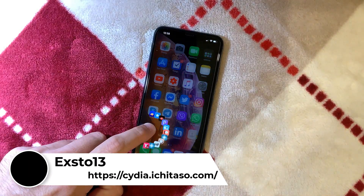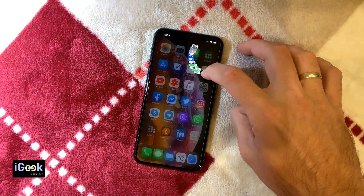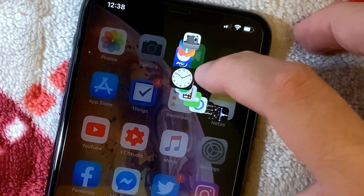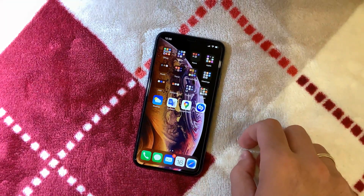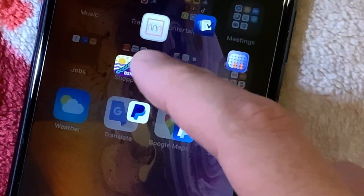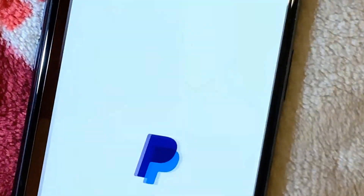Next is a new tweak called Exto — I'm not sure how you pronounce it. It lets you open different apps from a folder by pressing and holding on that folder. You can activate different apps by dragging your finger over them and releasing — especially useful when you have fewer apps.